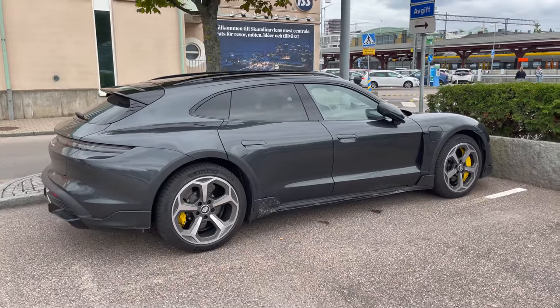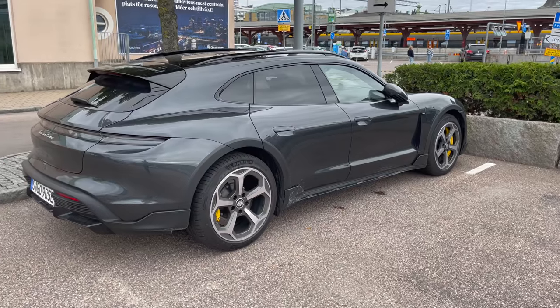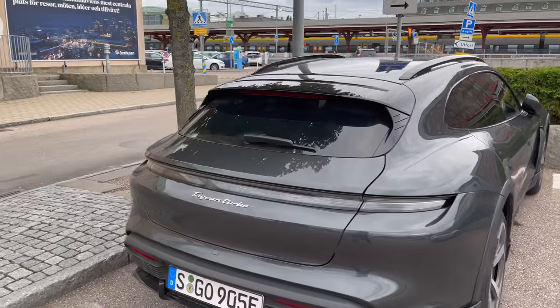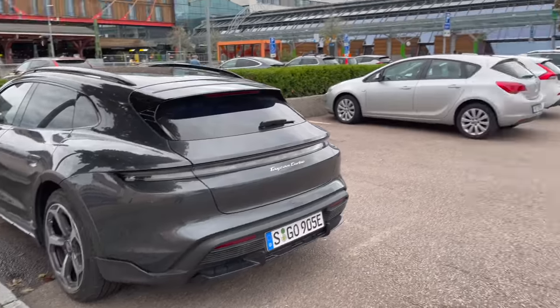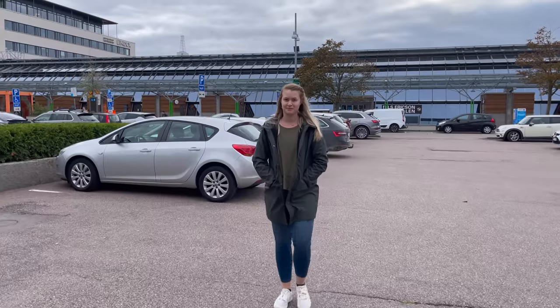This is the Porsche Taycan Turbo. This is a brand new Cross Turismo model, which means it's the hatchback wagon. If you've watched our previous video you know all of this, but of course some people will just watch this video and hadn't caught the previous ones. Alyssa's just coming up now and we have to jump in and hit the road, but maybe we should do a quick lap of Gothenburg before we leave.